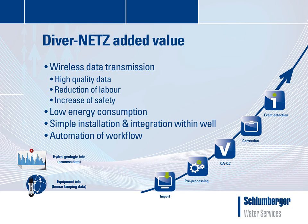Furthermore, the hardware is simple to install and replace. And finally, workflows are automated to minimize manual labor.